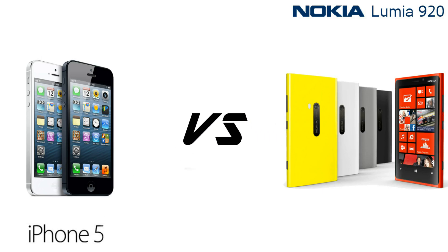Hi, today we're going to compare the all-new Nokia Lumia 920 and the all-new iPhone 5.